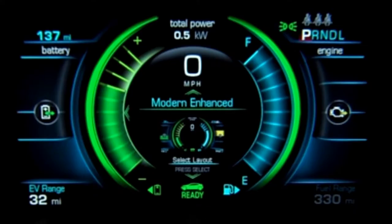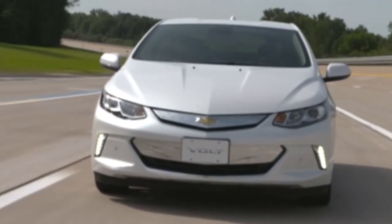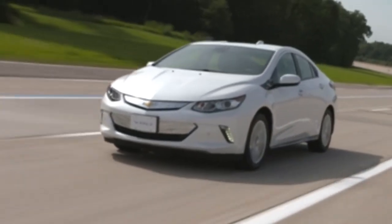The fourth display setting is modern enhanced. This displays basic information, the efficiency ring, and additional power usage gauges. The extra gauges tell you how much battery power and range-extending generator power is being used or regenerated.